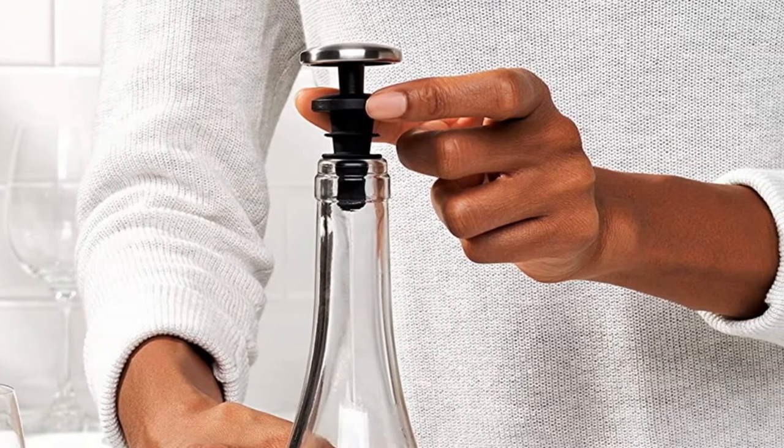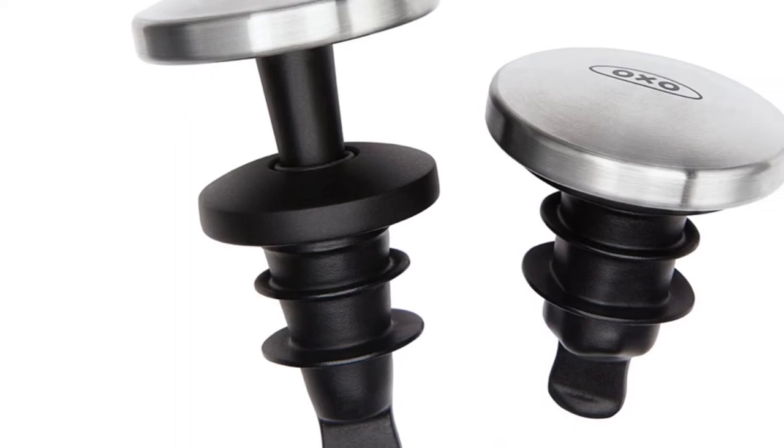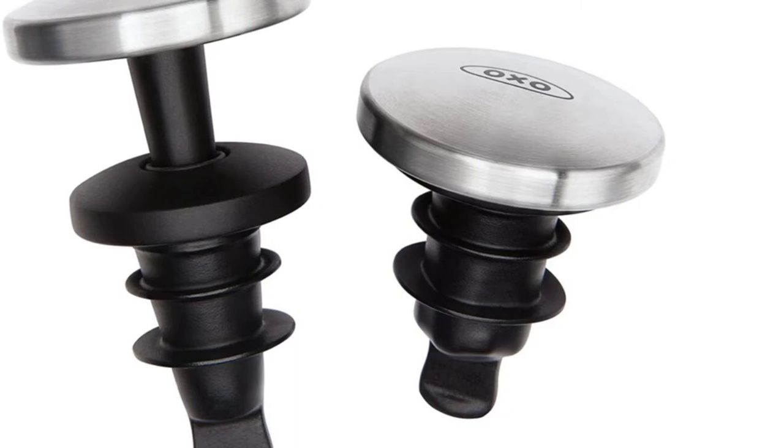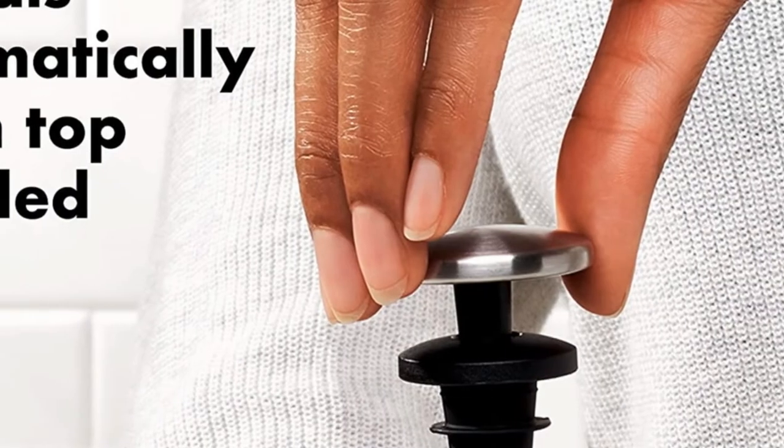You can extend this stopper's life easily by rinsing and storing it in the expanded configuration. Grab the OXO Good Grips as a classy gift or keep it in the drawer for your next wine tasting night with friends. It's a simple and well-priced solution for short-term wine preservation.